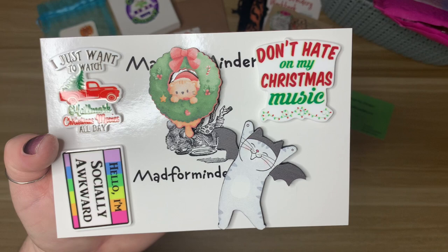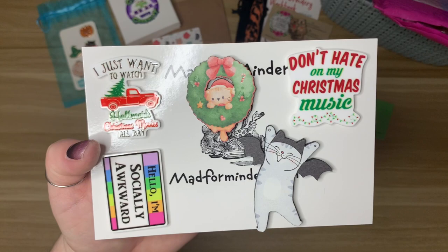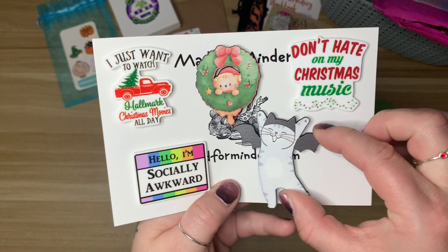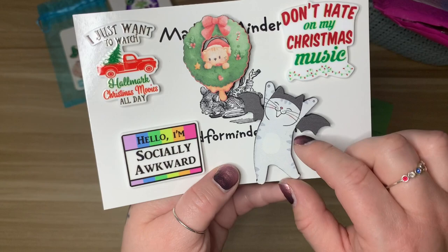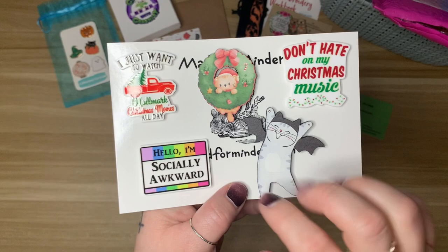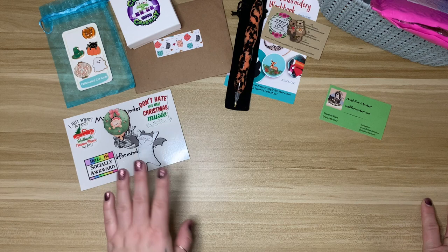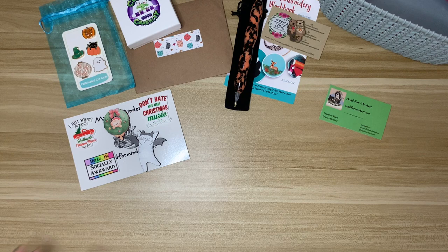We also have this cute little kitty in a Christmas wreath — one of the wooden minders. I start Christmas music November 1st; Christmas is two months for me, November through early January. We have 'Hello, I'm Socially Awkward' — hi, my name is Laura, I'm socially awkward! And this really adorable little kitty cat with bat ears and wings. I'm hoping I can squeeze in Alley Cat from Hannah Lynn, and I thought this might be a cute minder to go with that.